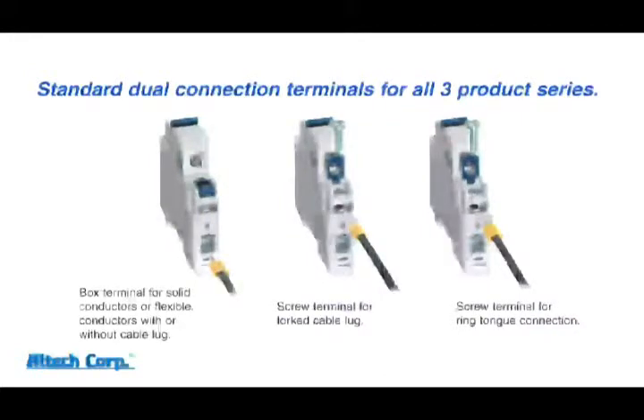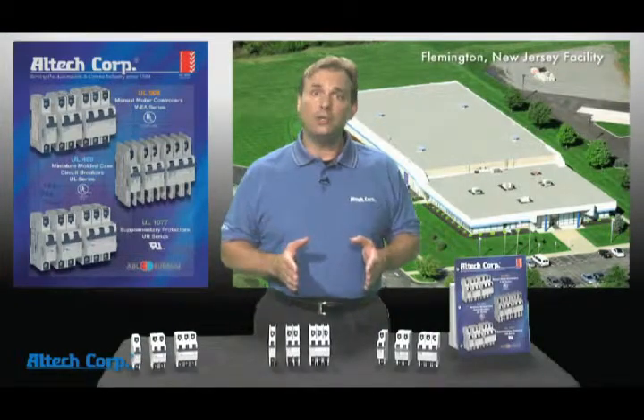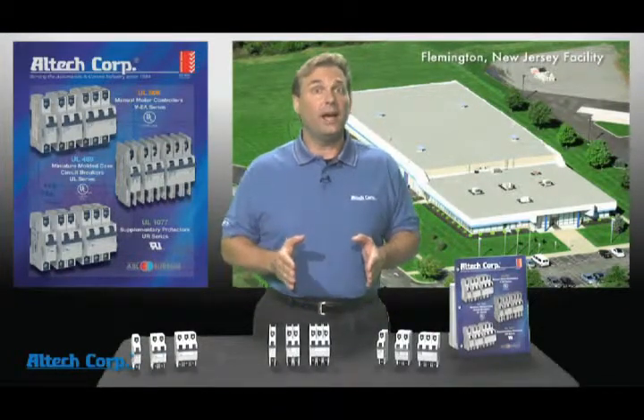These unique terminal screw doors also enable the removal of the terminal screw to install a ring tongue or fork type terminal, which is required for exporting to the Asian market. With the competition's breakers, you'd have to order a whole different part number. That's additional stock, longer lead times, and in most cases higher pricing.